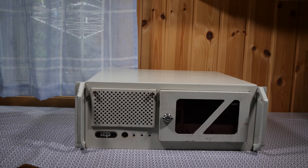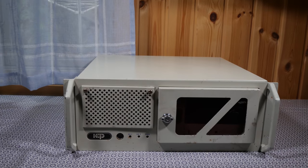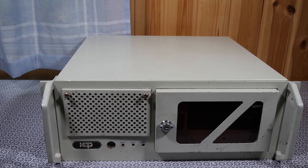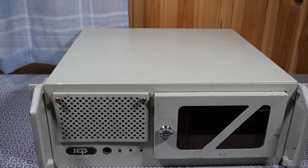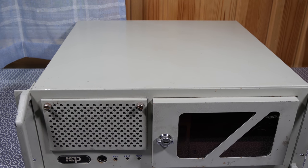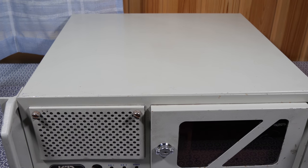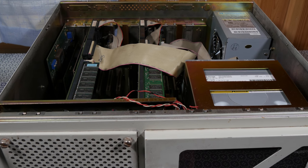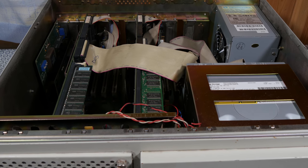Hi, Uncle Awesome here again with a follow-up video to this strange dumpster find. It might not be very strange or uncommon, but I haven't paid much attention to servers, so to me this was something new and interesting. I haven't become an expert on this type of system, but I will tell you what I have learned.